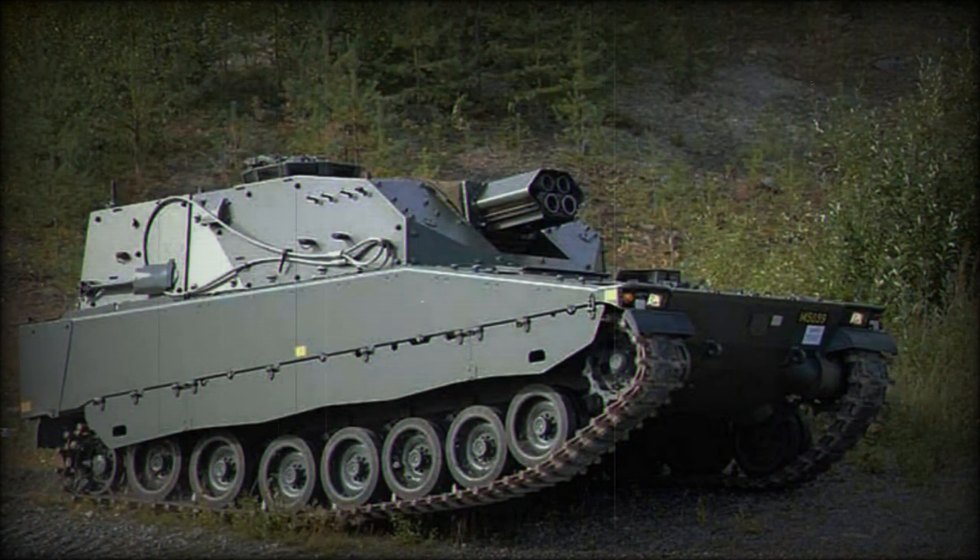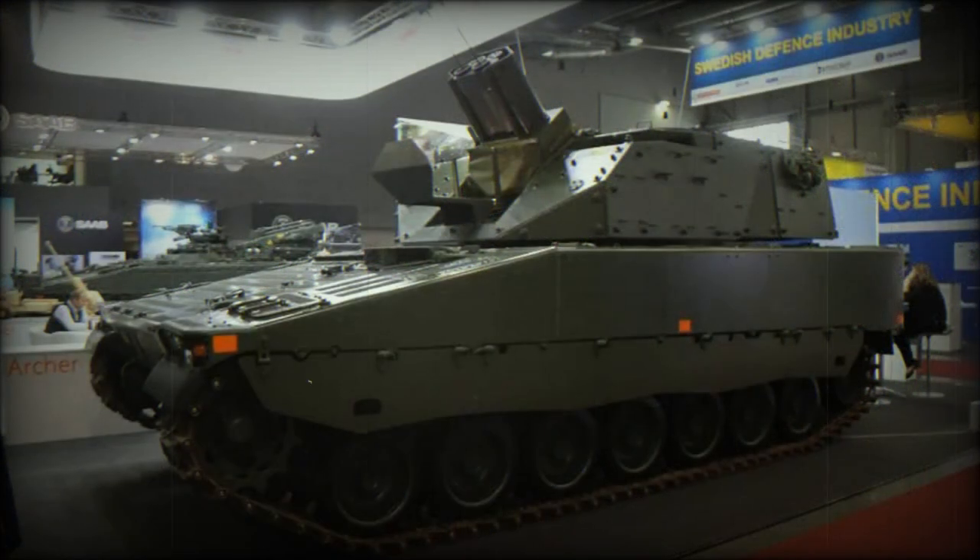The demonstrator of the CV-90 Mjolnir carried no defensive weapons, though a roof-mounted machine gun or remotely controlled weapon station can be fitted. This fire support vehicle is operated by a crew of three, including the commander, loader, and driver.